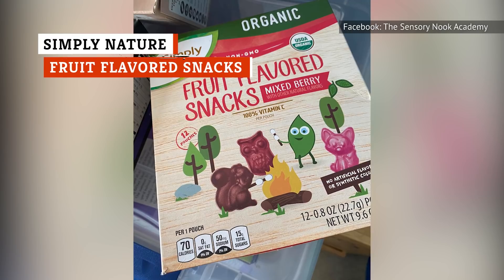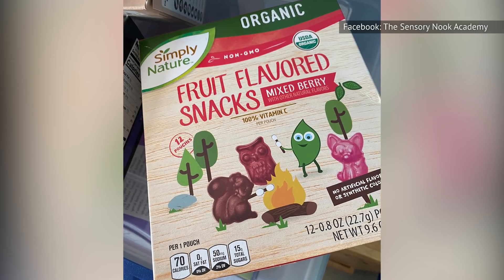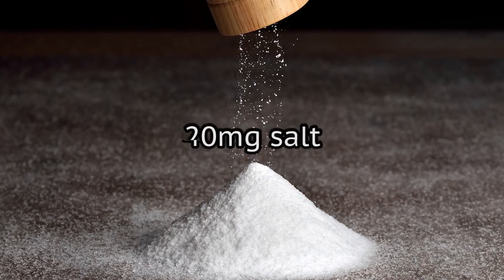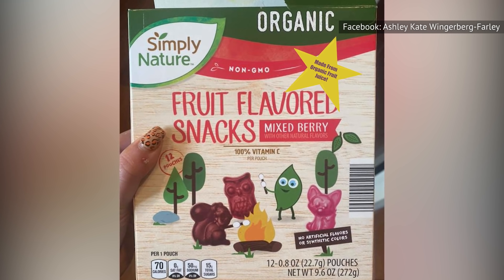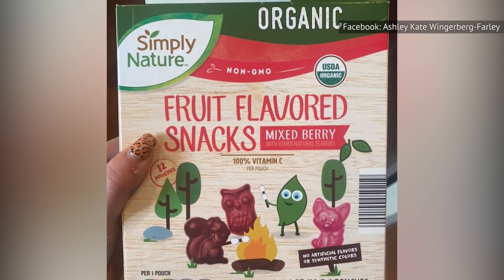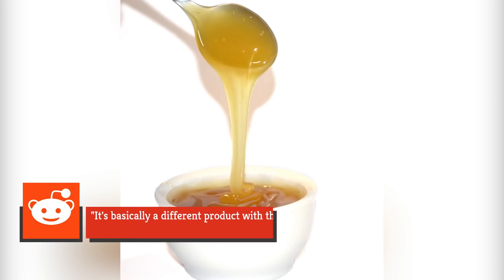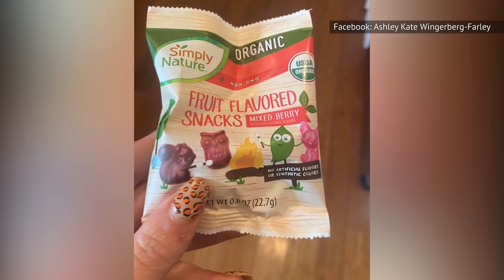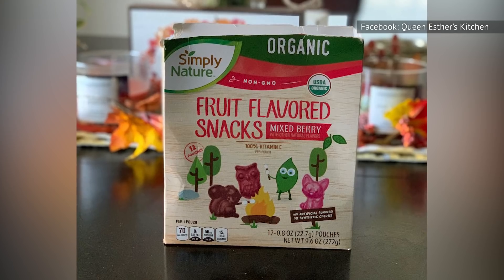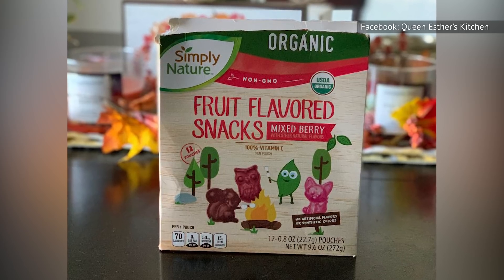In 2019, an Aldi fan posted on Reddit that the fruit-flavored snacks from Simply Nature had changed. The difference was right there on the front of the box — the sodium content had been cut in half, from 40 to 20 milligrams, while the sugar went up slightly from 13 to 15 grams. But perhaps the biggest change was that the phrase 'made from organic fruit juice' had been removed from the box entirely. Another Reddit poster noted that the first ingredient was changed from pear juice to rice syrup, declaring 'it's basically a different product with the same packaging.' Aldi's website currently still lists the fruit-flavored snacks.